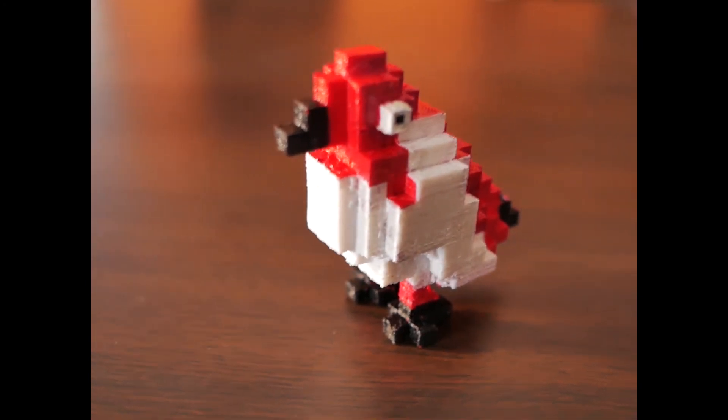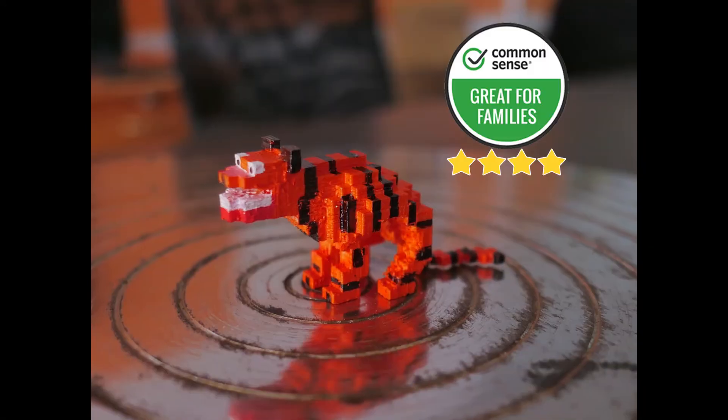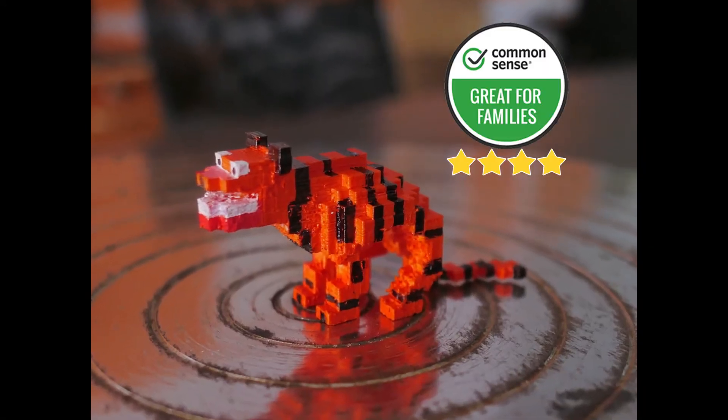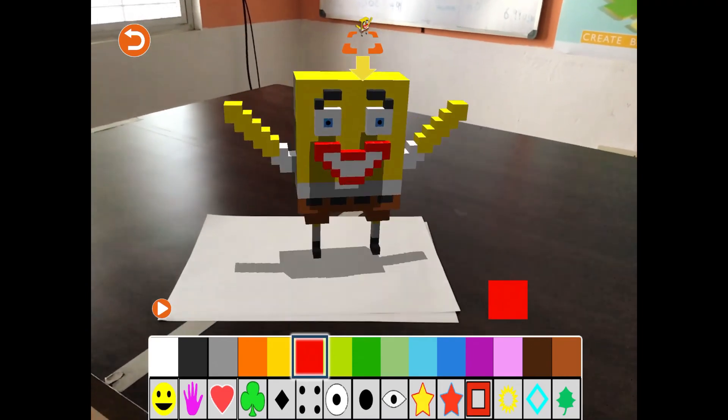Blox 3D Junior has been included by Purdue University in their guide for kids' apps and has a 4-star rating from Common Sense Media. Introduce your child to the wonderful world of augmented reality and 3D printing.